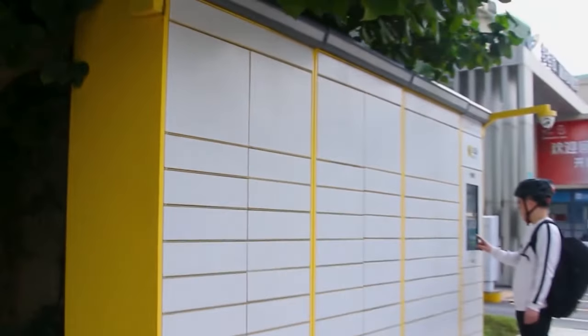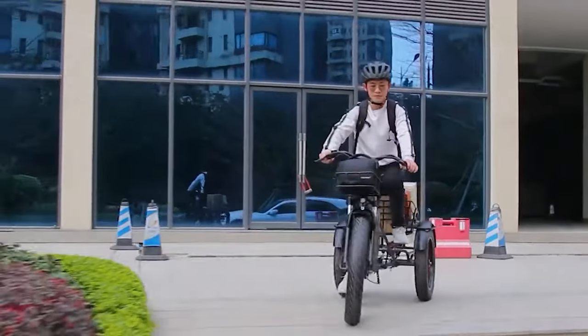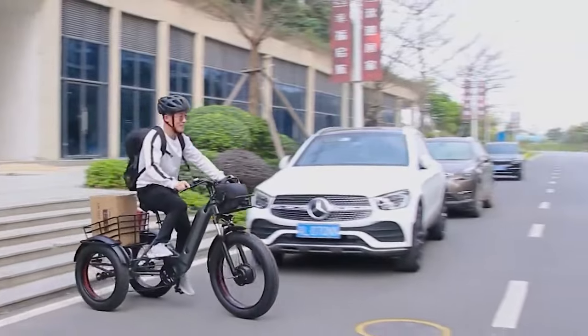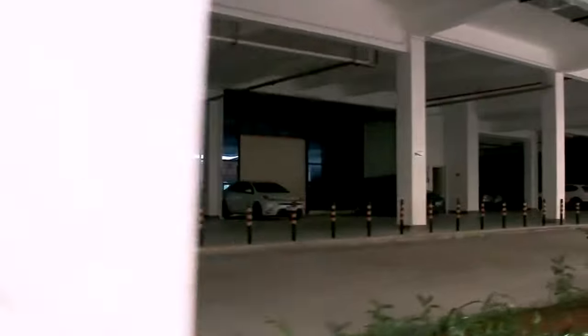In this video we'll explore the best electric tricycles on the market and discuss their features, benefits and drawbacks. From lightweight folding models to powerful all-terrain tricycles, we will provide all the information you need to make an informed decision and find the perfect electric tricycle.